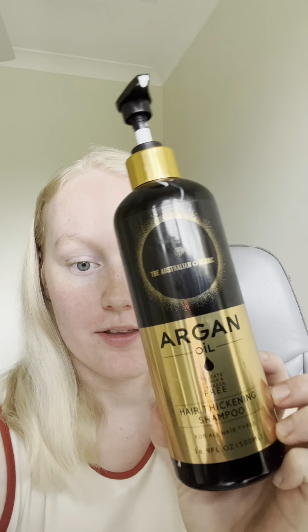It is the Australian Organic Argan Oil Hair Thickening Shampoo, and of course I had to have the conditioner with it. Honestly, they are game changers.